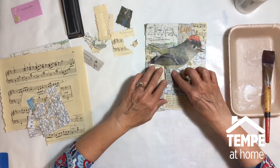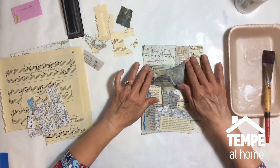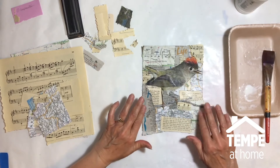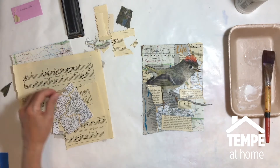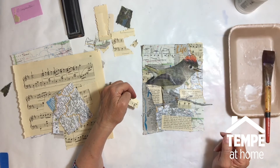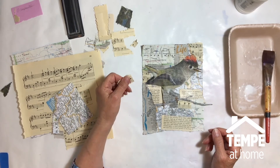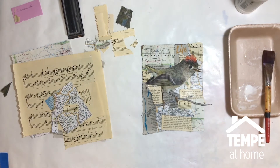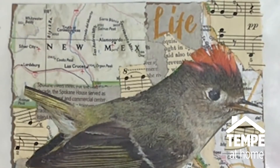He's done, he's finished. Now I'm just going to let him dry, and then if there are other things I want to add — like I was thinking I might add a few more of these little musical notes here and there. I've got some over here and some over here and some down here, but I might add a couple more after he's dry. That's the fun of this — making it in such a way that you're pleased with it.